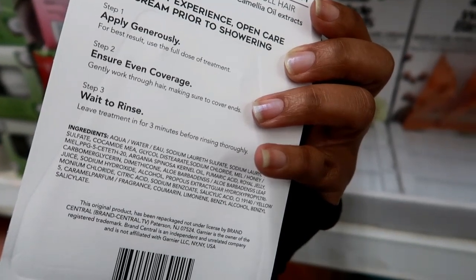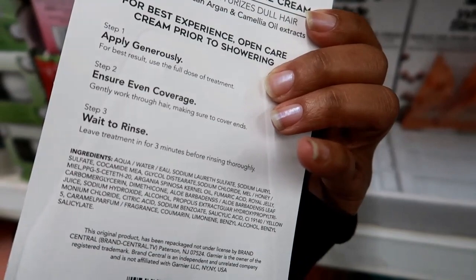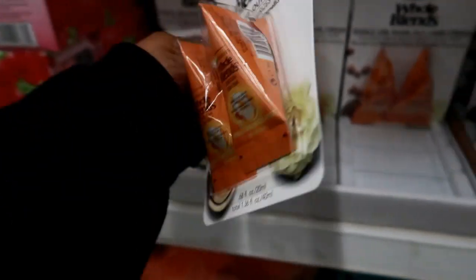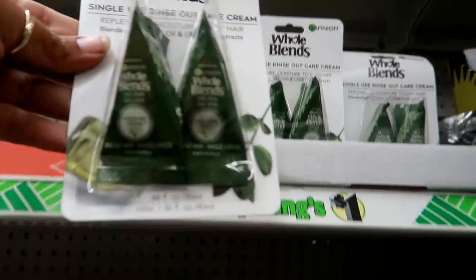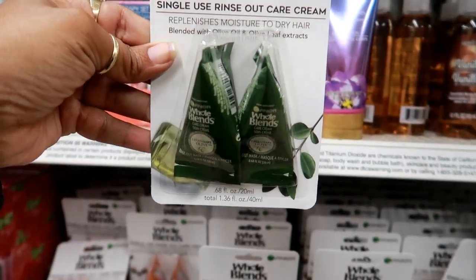Gently work through hair making sure to cover the ends. I thought it was a hair treatment, but it says care cream — leave the treatment in for three minutes. Then up here I also see this one, and this one is olive oil and olive leaf extracts, so that's not bad at all. I think I'm gonna get one of these.